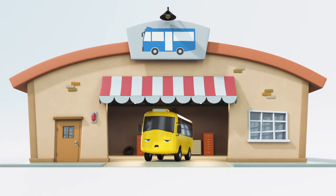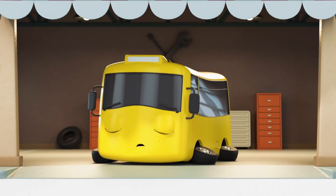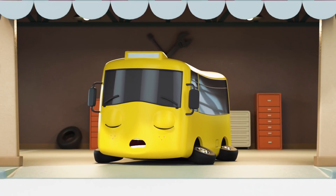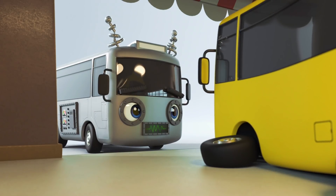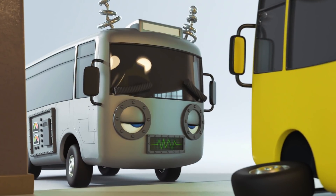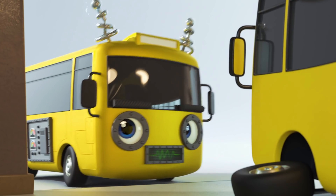It's nap time in Buster's garage! Have a nice sleep, Buster! But who's this? It's a robot, Bust! Oh no! He's come to cause mischief! He's made himself look like Buster!